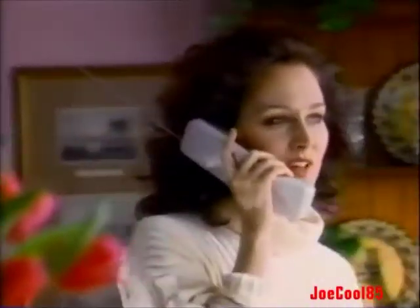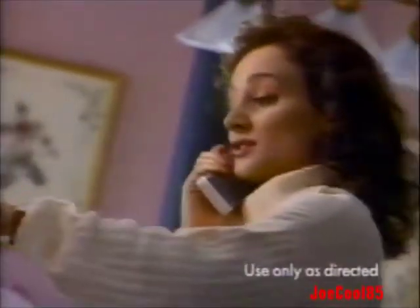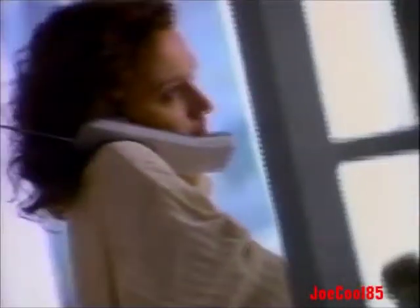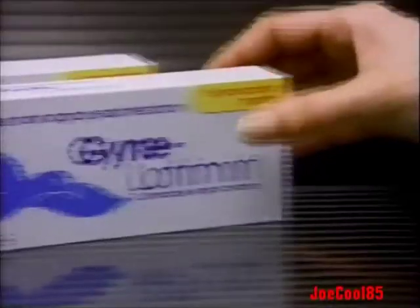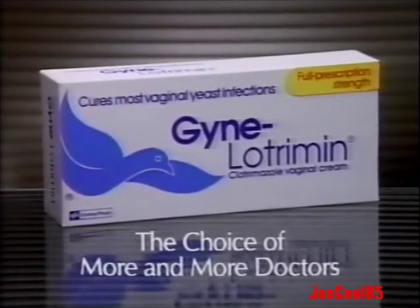That's not what you told me to use last time. Last year, doctors recommended Gynelotrimen more than ever before. Gynelotrimen became the choice of more and more doctors. It cures yeast infections fast. Gynelotrimen starts working on contact — nothing you can buy works faster. Find out for yourself why Gynelotrimen has become the choice of more and more doctors for a fast cure.